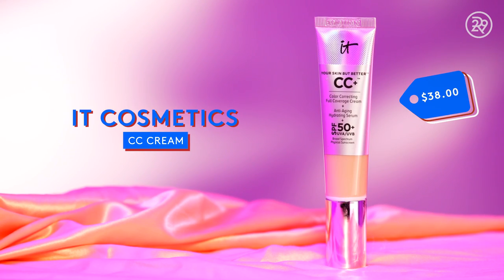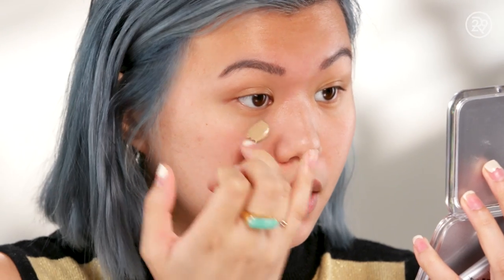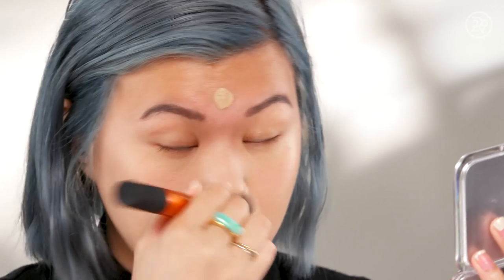Next we have the IT Cosmetics Anti-Aging Full Coverage CC Cream. This is a very popular product. It's quite dewy and it actually has great coverage, considering that it is like an alphabet cream. It also has SPF 50. I'm wearing the shade Light, and this is supposed to cover everything, color correct, not crease or crack into fine lines, and provide some protection and hydration. It has excellent coverage.